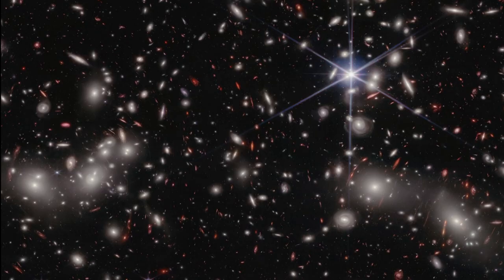The Hubble Telescope had studied the central part of the image before, but the Webb Telescope has added incredible new detail. Most of these points of light are entire galaxies, each one filled with hundreds of millions, if not billions, of stars.